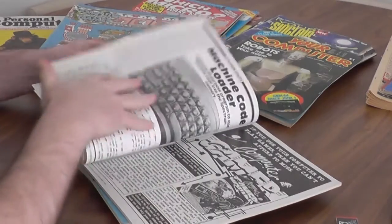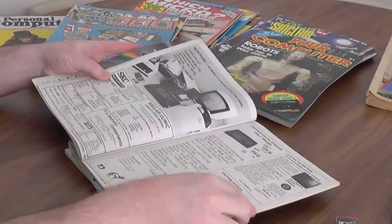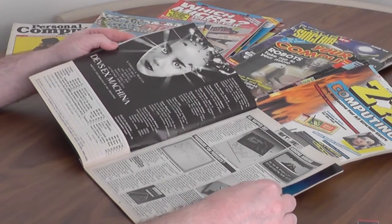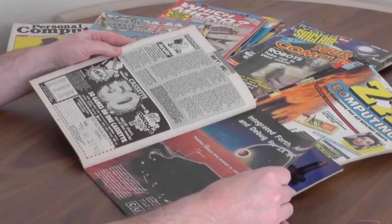It's great to flick through these old magazines, as I do for the news for each show. But it's also nice just to pick one at random and read it to see what was going on. If you haven't got the original paper copies, there are several places on the internet where you can download them onto your computer or tablet. And it's a great way to relive those dizzy days of home computing.